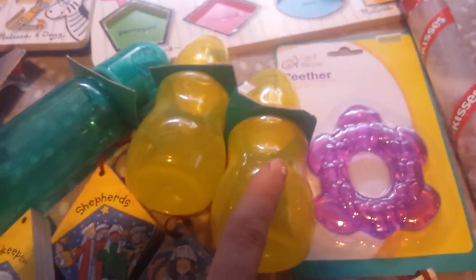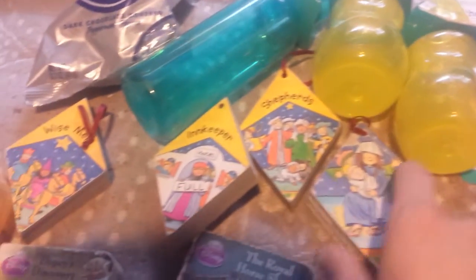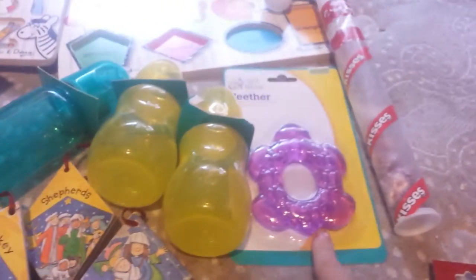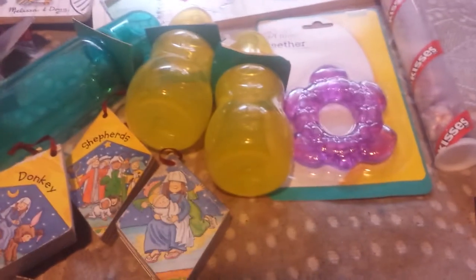Four bottles — a green, a yellow, another yellow, and then an orange bottle. Some York patties. These four little books that tell the story of the birth of Jesus Christ from a point of view — actually five. A tea baron ring for Samantha, and they also got her forks and spoons for both the girls.